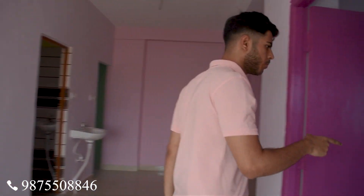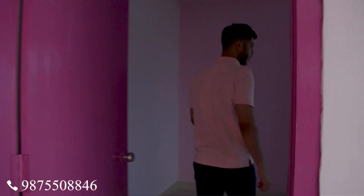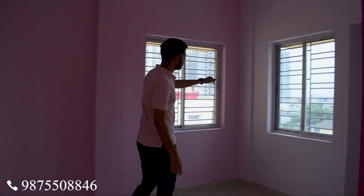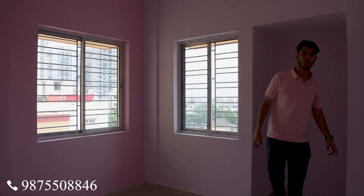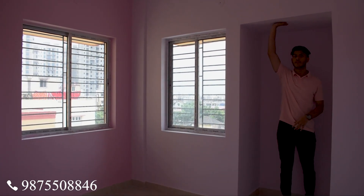This is the second bedroom. It is of kitchen size with a window on the outside, and there is also a row space in this room.